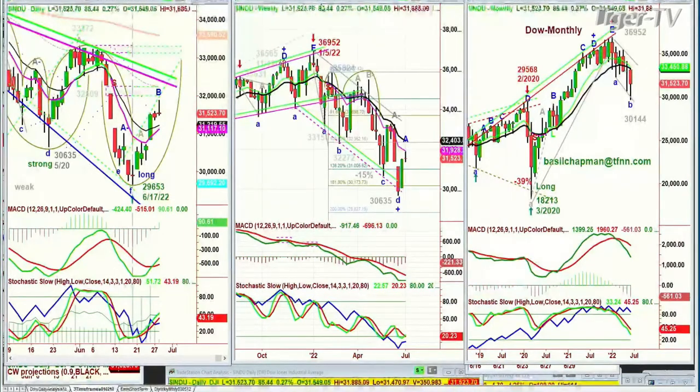We haven't taken out the high of this bar, and that's very important. You're looking at the daily, weekly, and monthly charts. The nine-period is still pink — it's not above the 14-period. It has to go into the 32,150 area or more to see this nine-period cross positive over the black line to change to green. That will be a big deal.